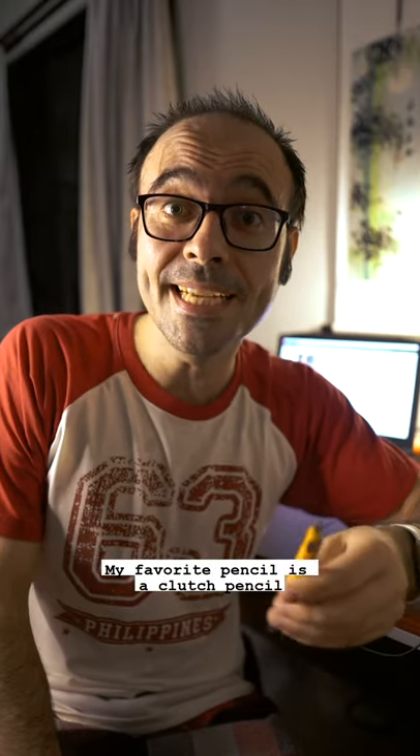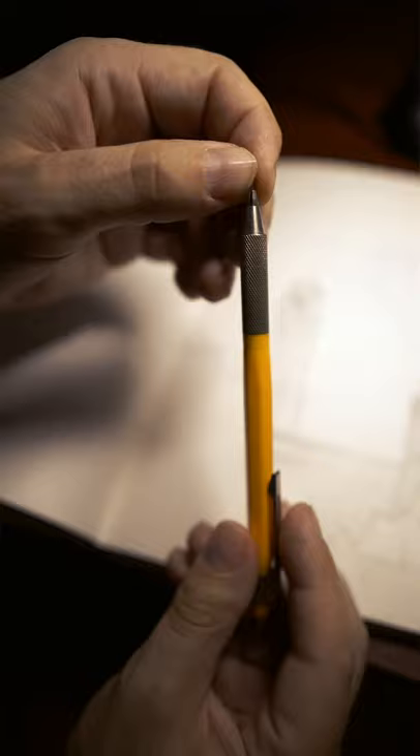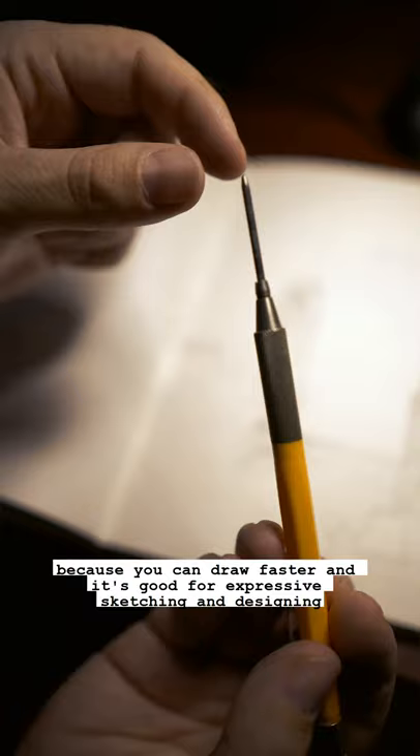My favourite pencil is a clutch pencil, which is a cult classic for architects. It's got a greater advantage over other pencils because you can draw faster and it's good for expressive sketching and designing, especially when used with a thick soft 4B lead. It also has a thing at the end to sharpen the lead. That's why...